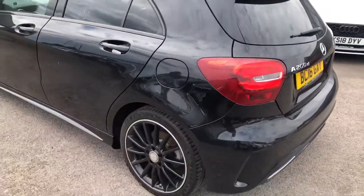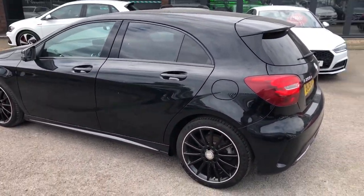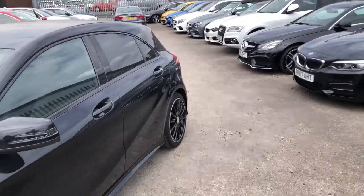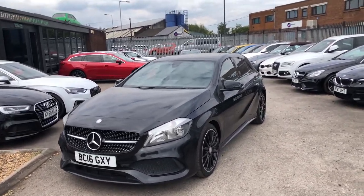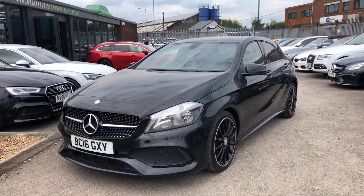Moving around, you can see from every different angle and perspective the A-Class is one of the iconic Mercedes of modern years. This is the generation and style that really did bring so much awareness to what Mercedes were doing in its category class. But it wasn't just the exterior that impressed everybody — it was also the interior, which looks like this.